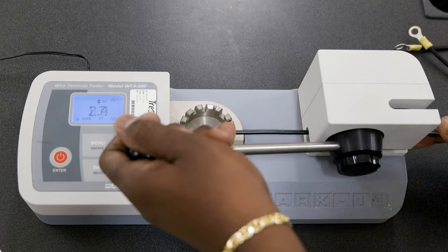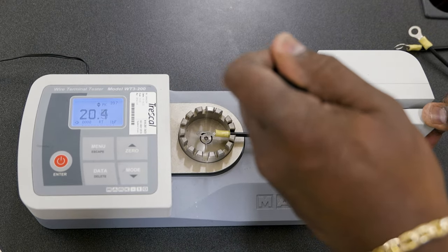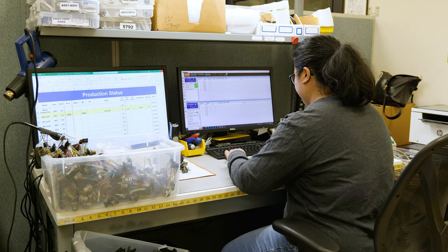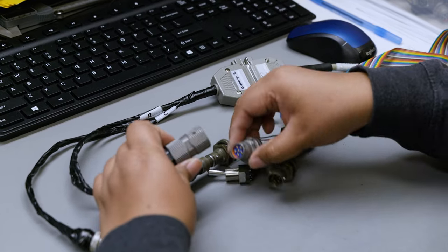In some instances, we perform a destructive quality test to ensure our production tooling is crimping to manufacturer standards and specifications. Now that the assemblies are finished being produced, we can perform our final quality checks. The continuity and high pot pass/fail tests determine if the wires are functioning properly on an electrical level.